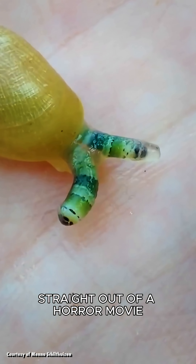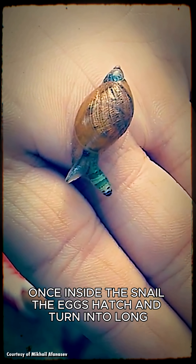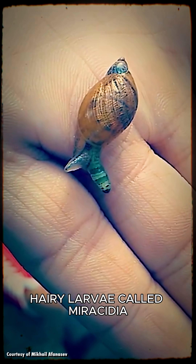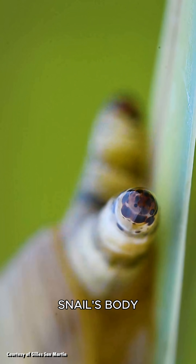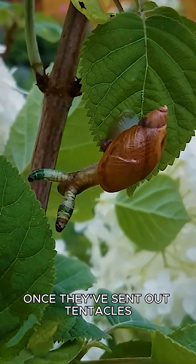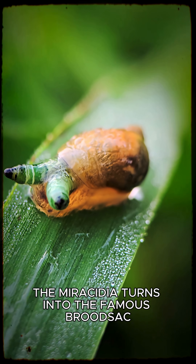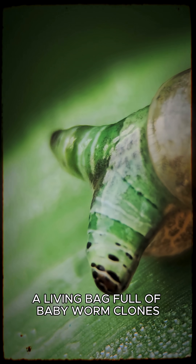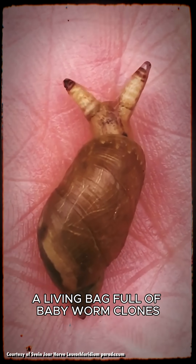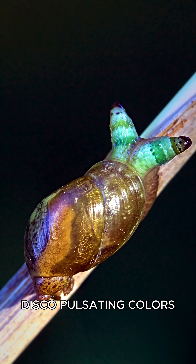Straight out of a horror movie, once inside the snail, the eggs hatch and turn into long, hairy larvae called merocidia, which begin wandering through the snail's body. Once they've sent out tentacles to locate the eye stalks, the merocidia turns into the famous brood sack, which is basically a living bag full of baby worm clones. At this point, the brood sack gets its psychedelic disco pulsating colours.